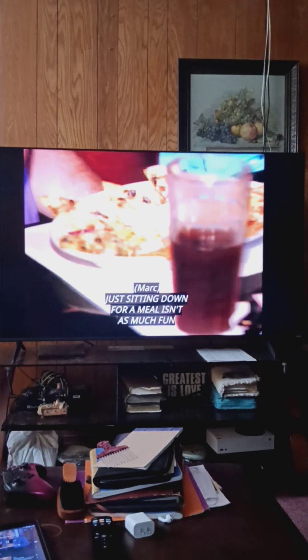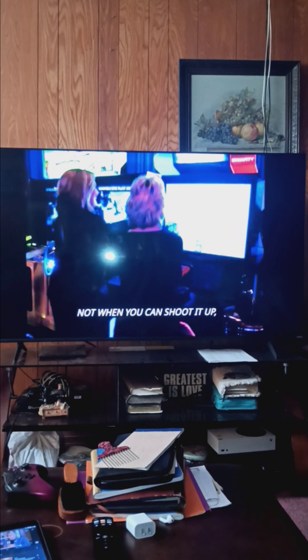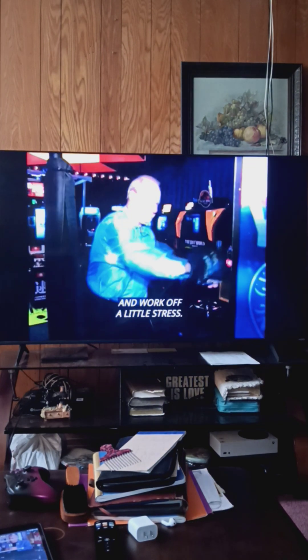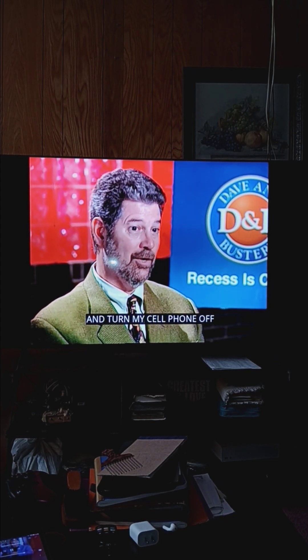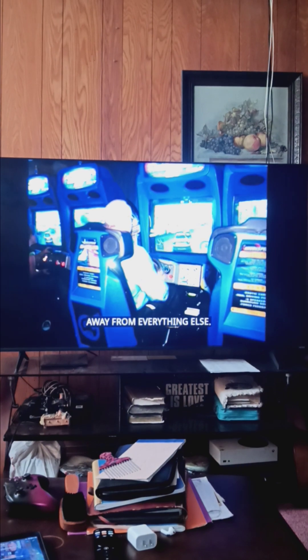Just sitting down for a meal isn't as much fun as it used to be — not when you can shoot it up, get down, and work off a little stress. There is somewhere I can go and turn my cell phone off and have just a little bit of time for myself away from everything else.